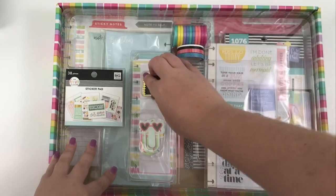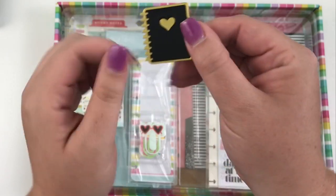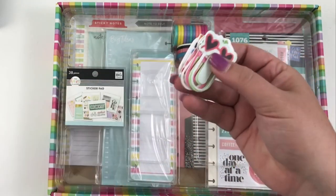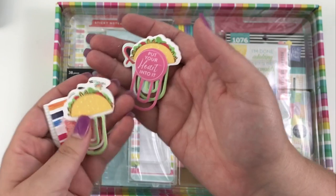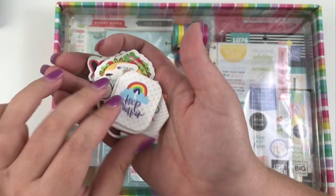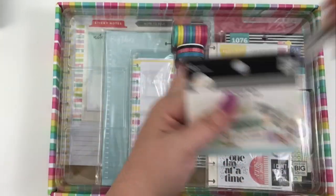Next we have a little enamel pin that looks like one of the first Happy Planners. I'm personally going to put this on my backpack because I love it — that's one of the things I was most excited about in this box. Then we have some really cute paper clips. They have a plasticky feel to them — we got sunglasses, a taco, 'put your heart into it,' another taco, a bicycle, some florals, watercolor, 'best day,' and two 'keep dreaming' ones. They're not paper — they're plastic.